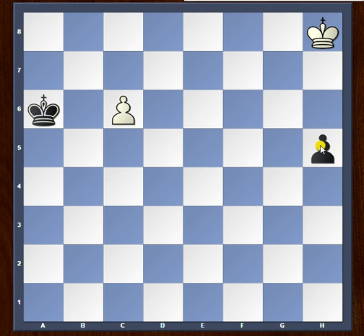The solution starts with white moving king to g7, one step closer to the white pawn as well as one step closer to the black pawn. Black now just advances his pawn. White again plays king to f6, moving one step closer to both the white pawn and the black pawn.